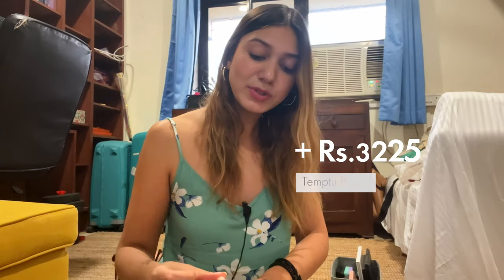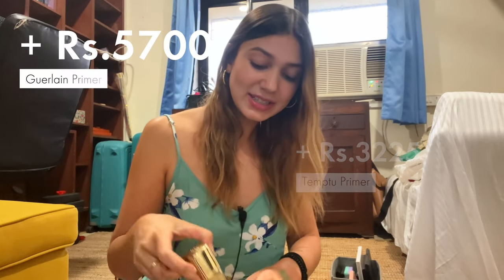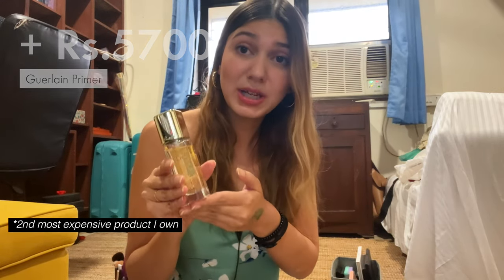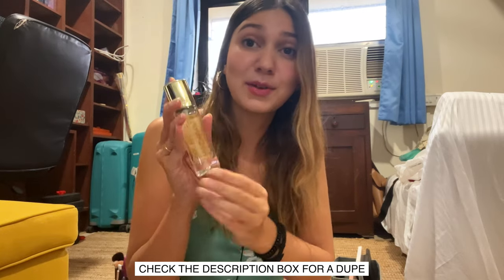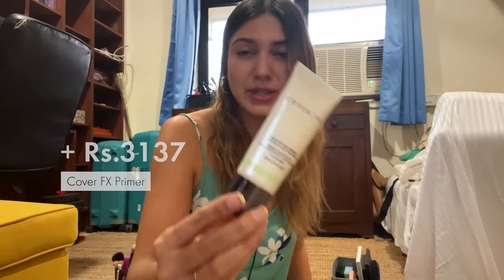I have a Tentu silicone primer that I honestly don't use anymore — I should probably get rid of this. And I have this Dala primer which is gold-infused — I think this might be the most expensive makeup product I own. Definitely regret buying it; you can get dupes very easily in India, so don't spend your money on this. It was a huge mistake and I will not be buying this again. I also have another primer from Cover FX that I don't really use as much anymore either.